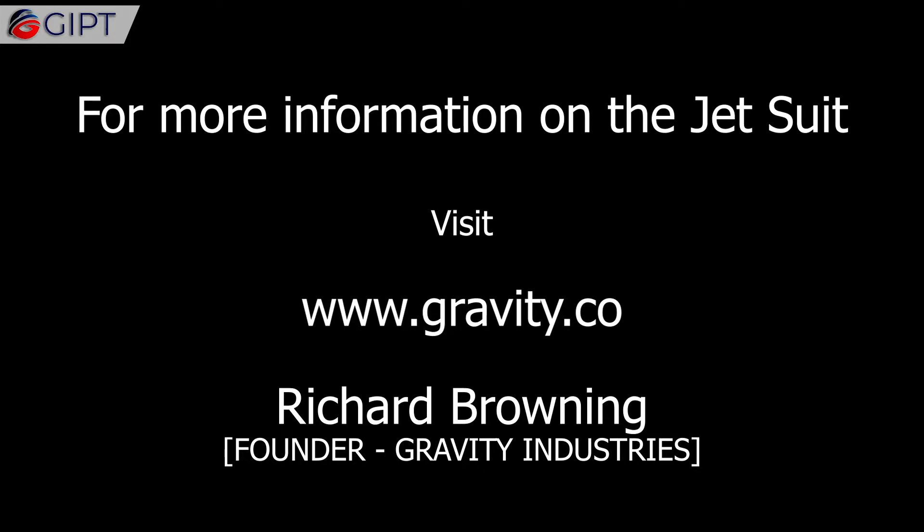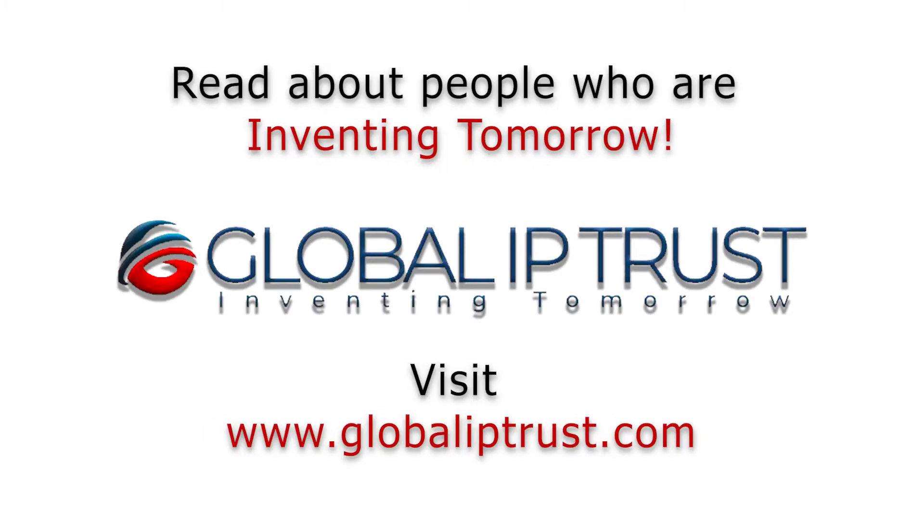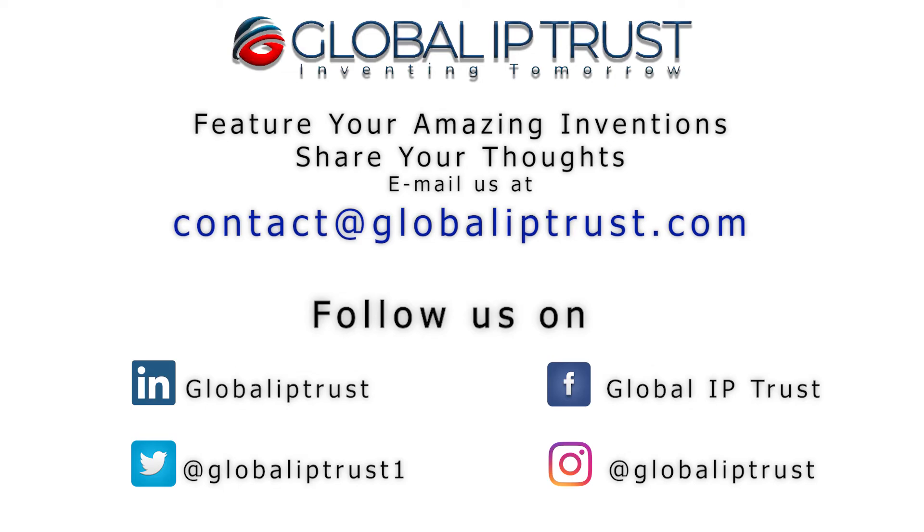For more information on the Jetsuit, visit gravity.co. If you enjoyed our video, please subscribe to our channel and stay tuned.